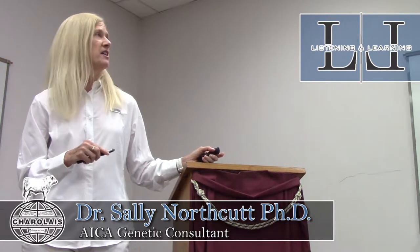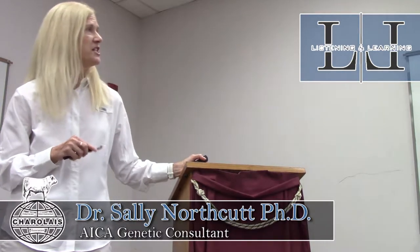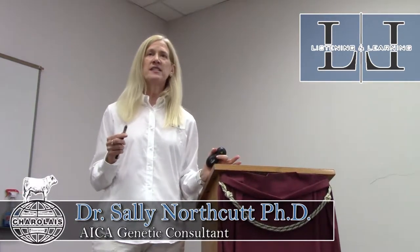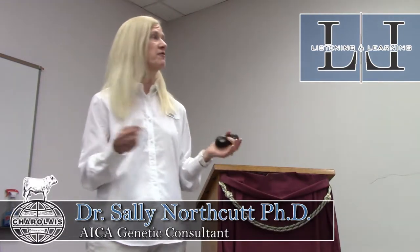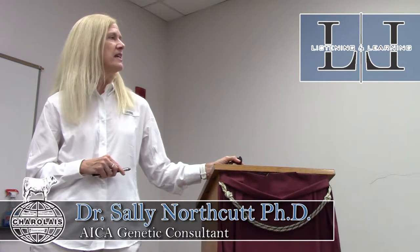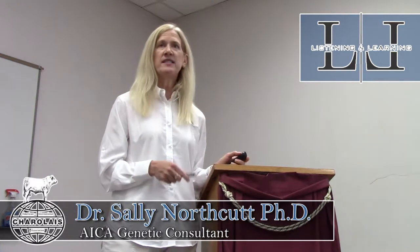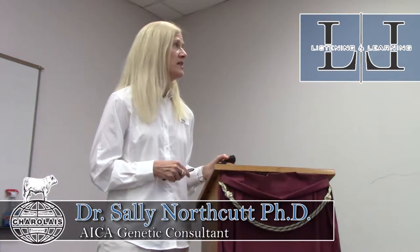The genetic evaluation at the Charolais Association uses single-step genetic evaluation. The association released their first genetic evaluation under this model in December 2017. It's a very straightforward analysis incorporating those genotypes directly into EPDs. It's modern and industry-relevant — other species have utilized this approach, and it's used in seedstock populations and commercial genetic evaluations as well.